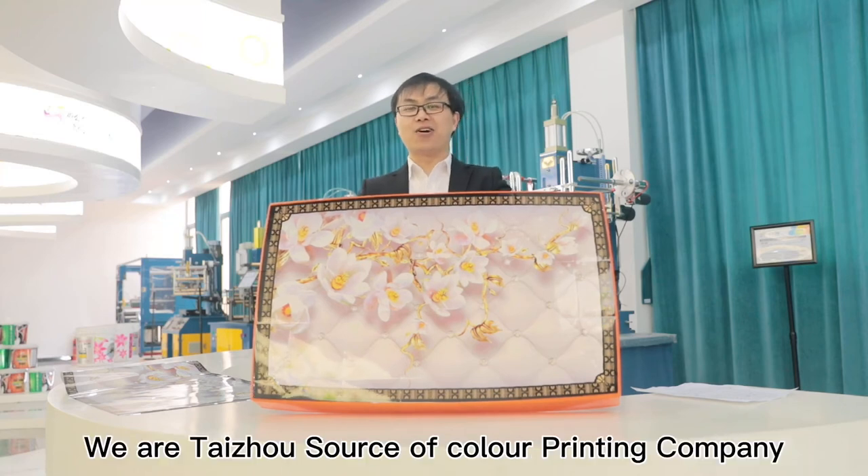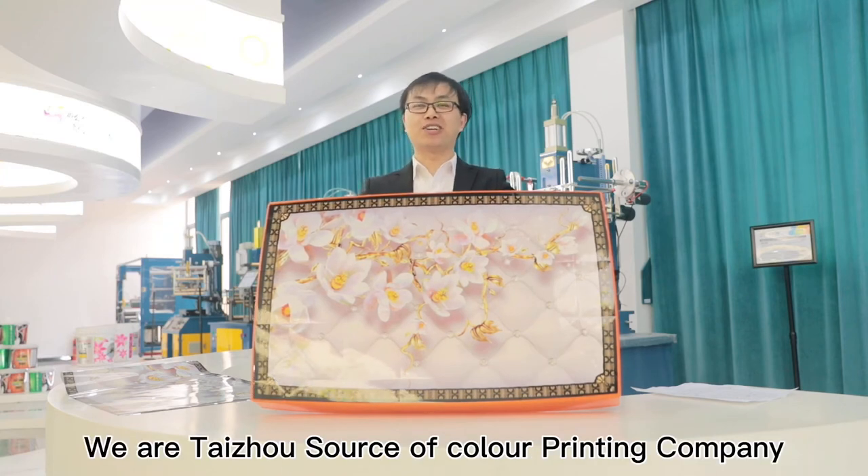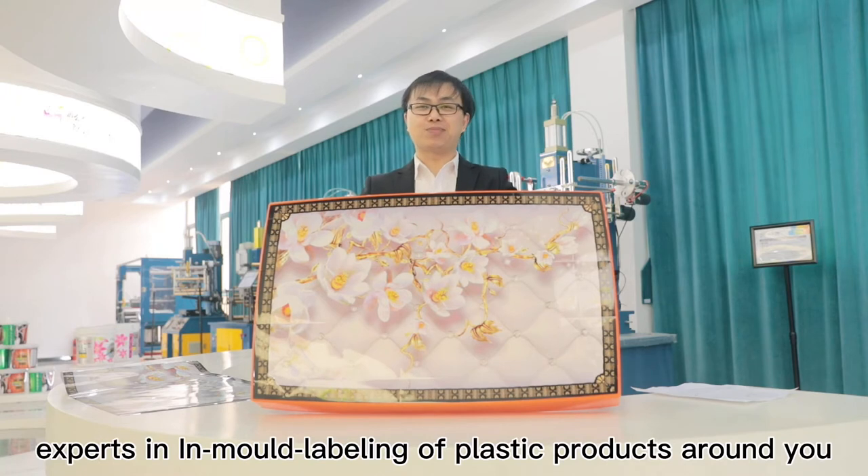Hello dear friends, we are Tejo's source of color printing company, experts in in-mold labeling of plastic products around you.